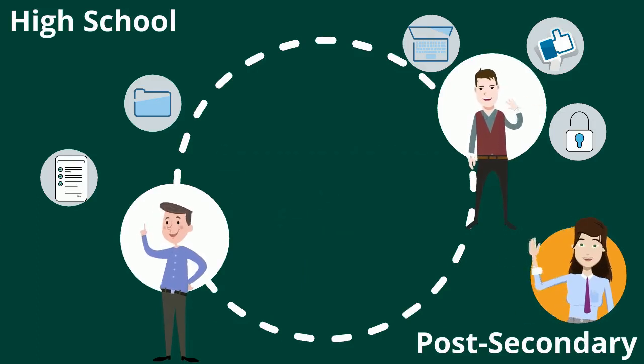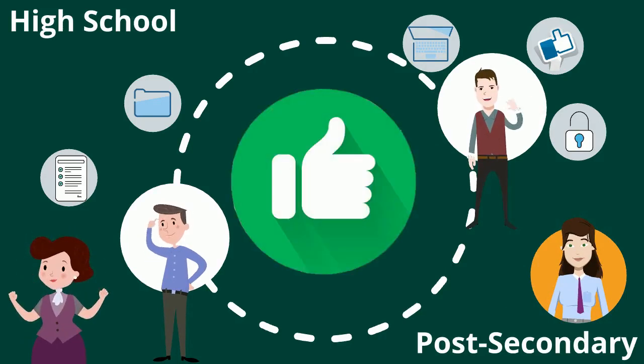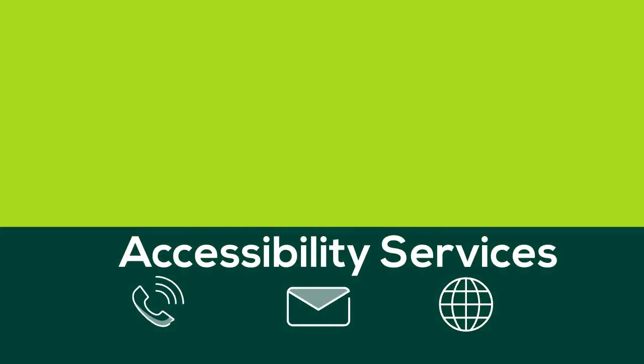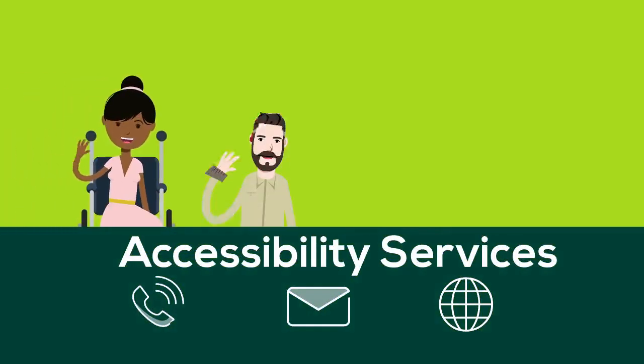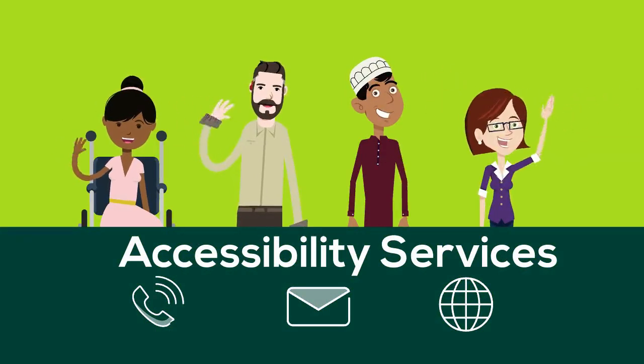Also, students are the adults, therefore parents are not required to be a part of the planning process. This means that it is up to you to seek out the help you need. The first step is getting in touch with the Accessibility Services Office. The staff there can help you access the right resources and information for your needs.